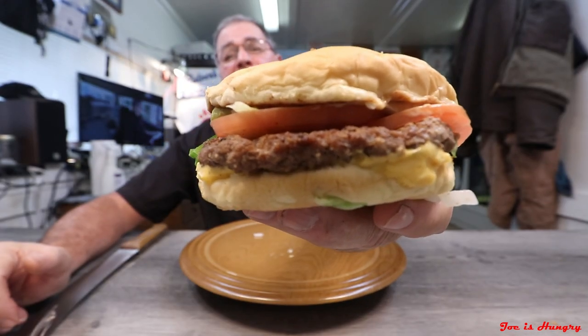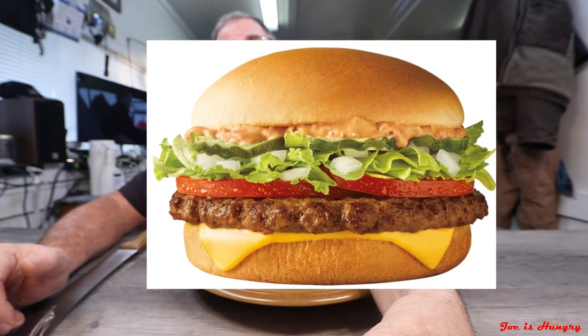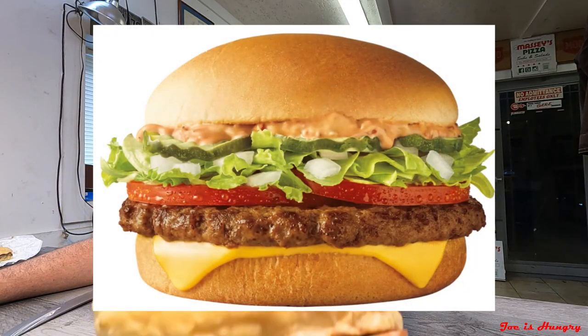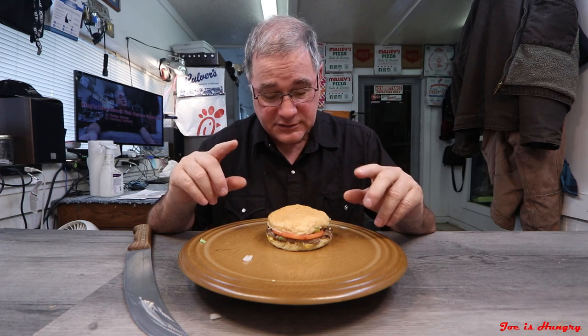Now it's time for the Joe is Hungry big reveal. This is what it looks like, and this is what it's supposed to look like. We've seen what it looks like, we know how much it was, we know they probably didn't cook this thing to order. However, only one thing will tell the story — the Joe is Hungry bite test. Bite test engage.